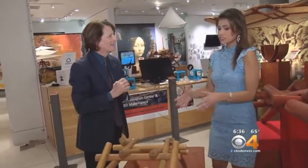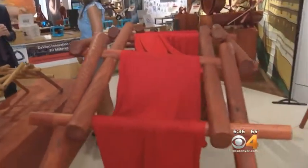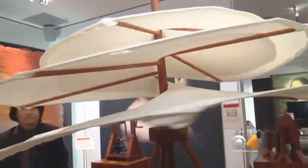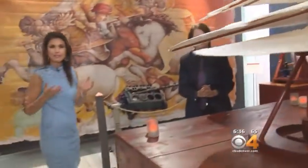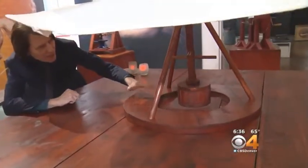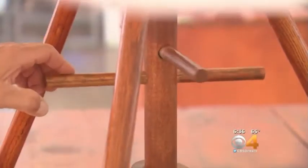DaVinci is a master in engineering, but we also know that he is truly a genius in mechanics. What you're looking at spinning is the first rendering of the helicopter, again designed by Leonardo DaVinci. He envisioned this operating by men standing on this platform, holding on to these bars, and literally running around in a circle to attempt to screw it up into the air — like our present-day helicopter.